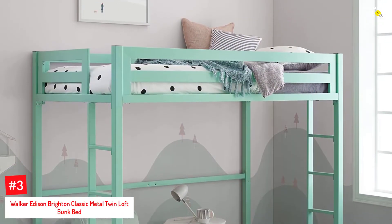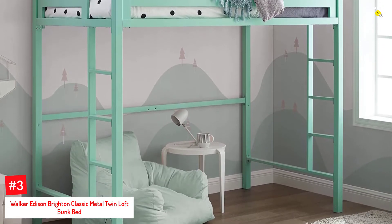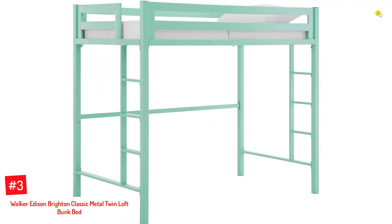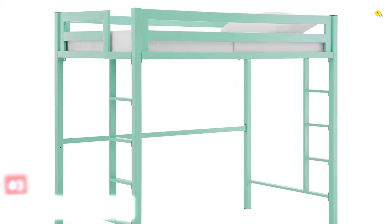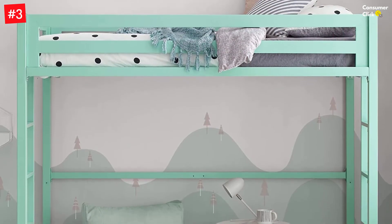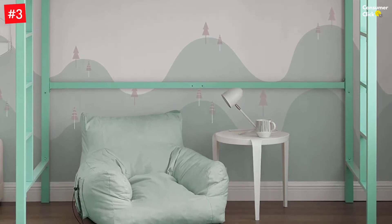Number 3: Walker Edison Brighton Classic Metal Twin Loft Bunk Bed. The Walker Edison Loft Bed for Kids is made of solid steel and has a powder-coated finish, making it easy to match with any bedroom decor. For convenient bunk access, there are full-length guardrails and two integrated ladders. The weight capacity of the loft bed is 250 pounds, it measures 79 by 42 by 68 inches, and it accommodates a standard twin mattress.